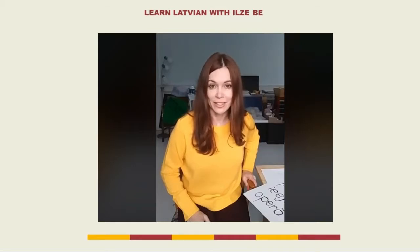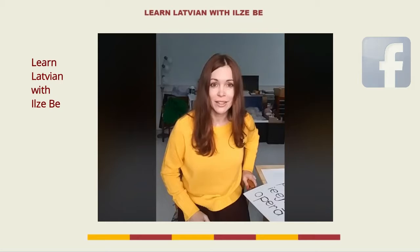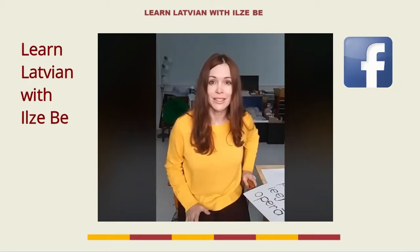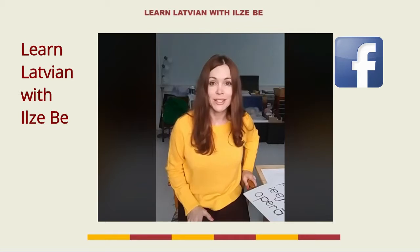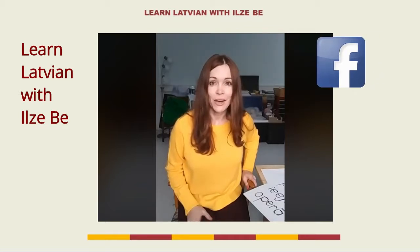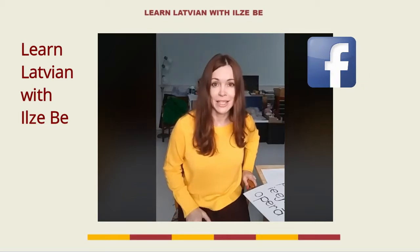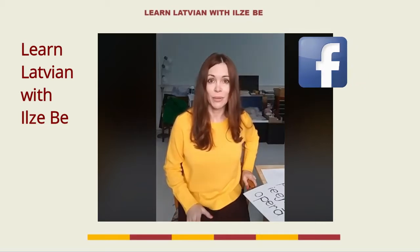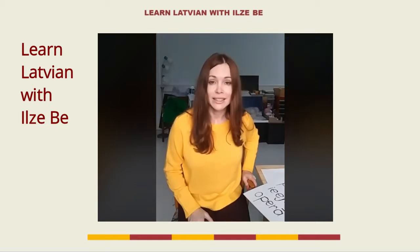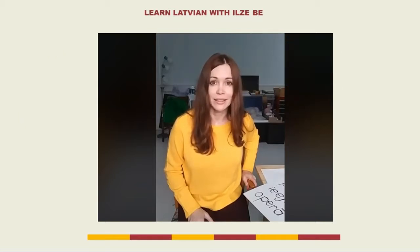Today this video will be a little different. Today I made a live video on my Facebook page, Learn Latvian with Ilze B., because I am very busy with my translation project and making these videos every day takes a lot of time. I really don't have time for editing the videos, therefore I did a live video on Facebook. I don't have the status yet on YouTube that allows me to make live videos.